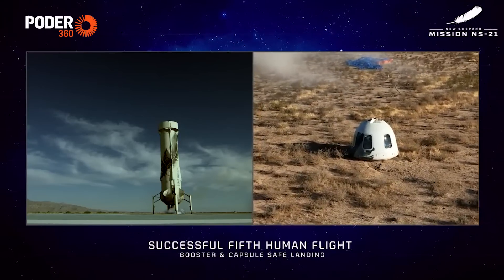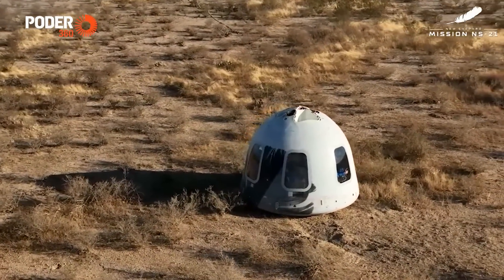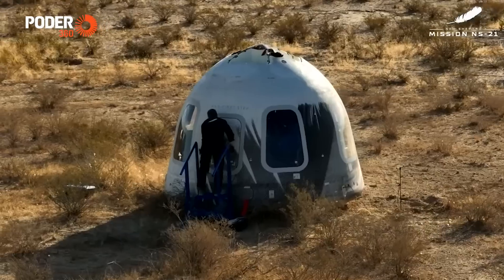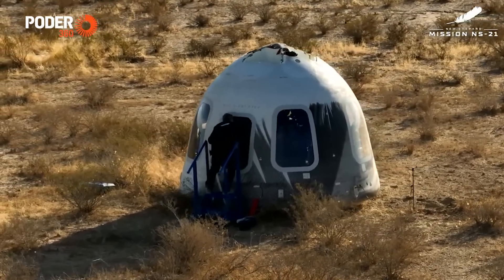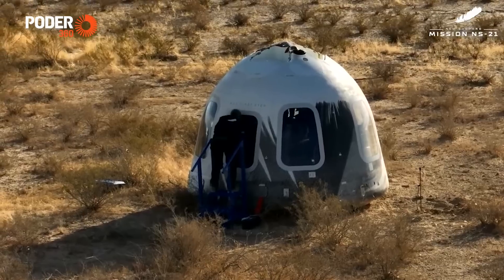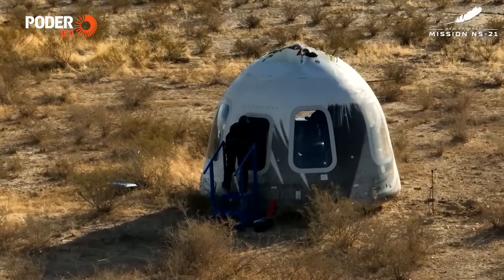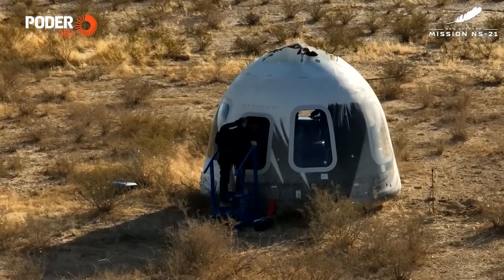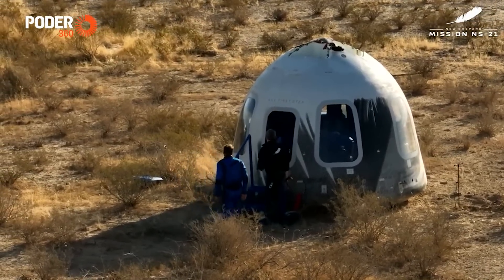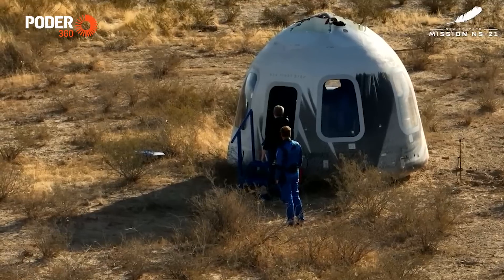Our team is preparing landing safety operations and the recovery of our astronauts from the crew capsule. I saw a thumbs up there from Kevin — he's opening the hatch. And the hatch is open. Welcome back, New Shepard. Let's see if we can recognize some of our newly minted astronauts as they exit the hatch. That was Evan Dick giving the high five — welcome back from your second time to space, a veteran now of the New Shepard journey.